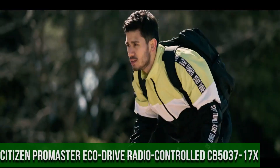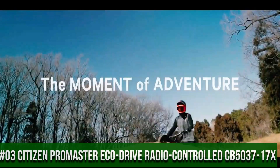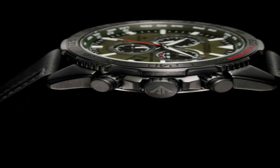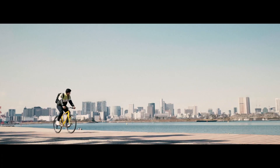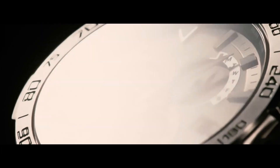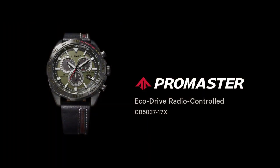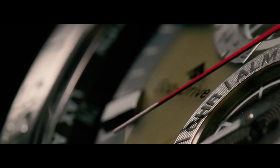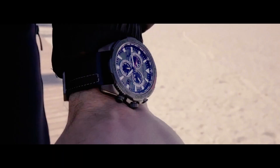Number 3: Citizen Promaster EcoDrive Radio Controlled CB503-17X. Signal reception: global radio controlled. Accuracy: plus or minus 15 seconds per month, non-reception. Case: stainless steel. Gray band, calf leather strap, black. Glass: sapphire. Case size: 44.6 millimeters. Case thickness: 12.6 millimeters. Dial: olive green. Water resistant: 200 meters. Movement: EcoDrive. Max run time from full charge: approximately 6 months in normal use, approximately 3 years in power save mode. Main features: 24 hours, date and day display, 24 time zones, alarm, chronograph, perpetual calendar, summertime on/off, power reserve indicator, power saving function.